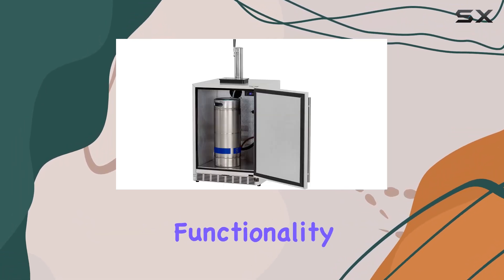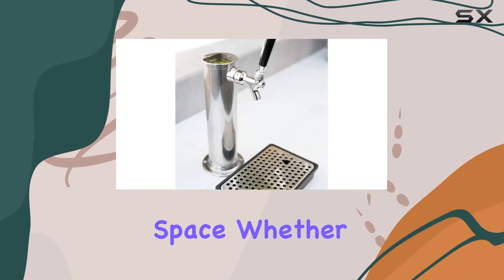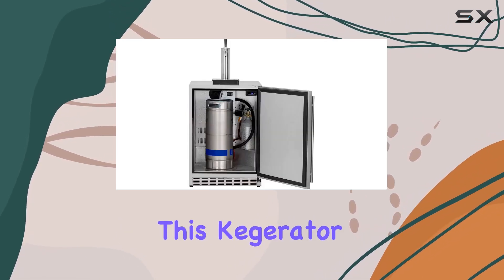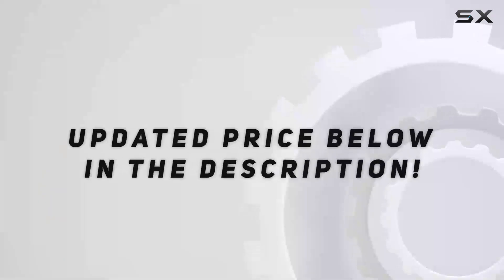Overall, the Somerset SSRFR-24DK1 offers durability, functionality, and style, making it a fantastic addition to any outdoor entertaining space. Whether you're hosting a backyard barbecue or relaxing on the patio, this kegerator is sure to impress your guests and elevate your outdoor experience.